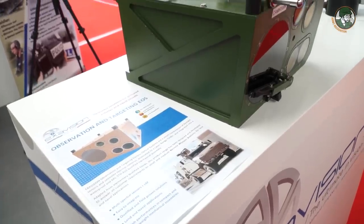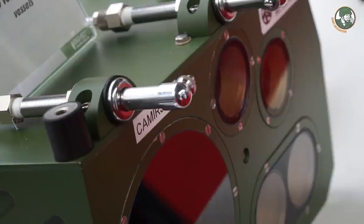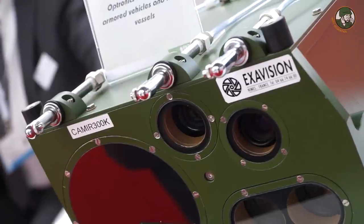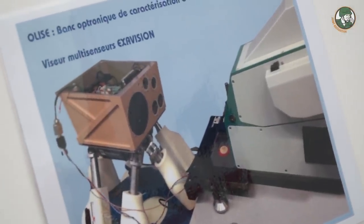Here you have a product range dedicated to targeting and observation surveillance for both naval and land military vehicles. The product integrates thermal cameras, visible cameras, and a laser range finder. It's totally qualified to military environment, and right now this product is embedded on weapon systems — remote weapon systems.